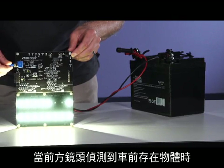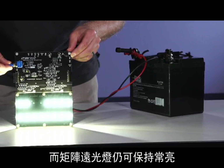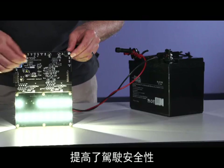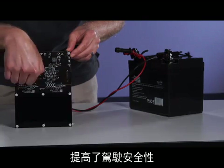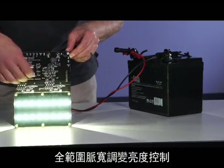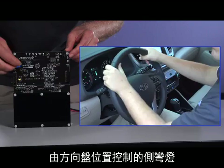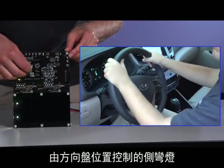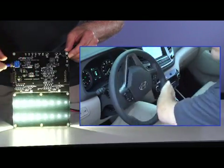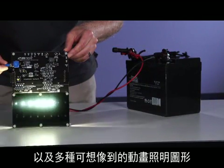Matrix high beams can always be on if sections of the beam turn off when front cameras detect objects up ahead for increased safety. Headlights can have full PWM brightness control, side bending light control driven by the steering wheel position, and any number of animated lighting patterns imaginable.